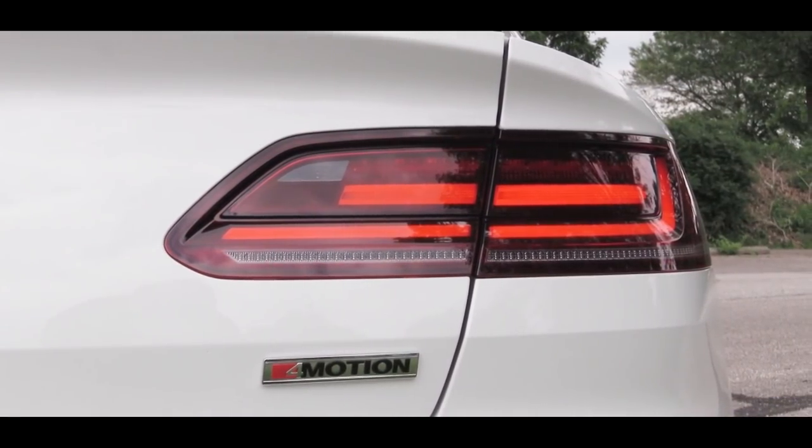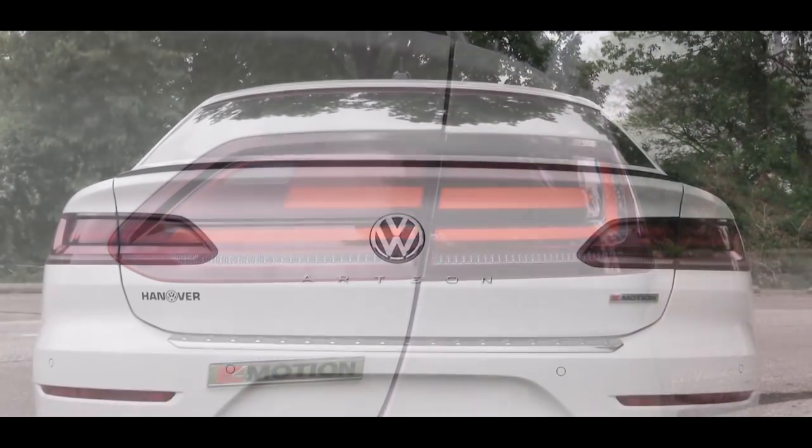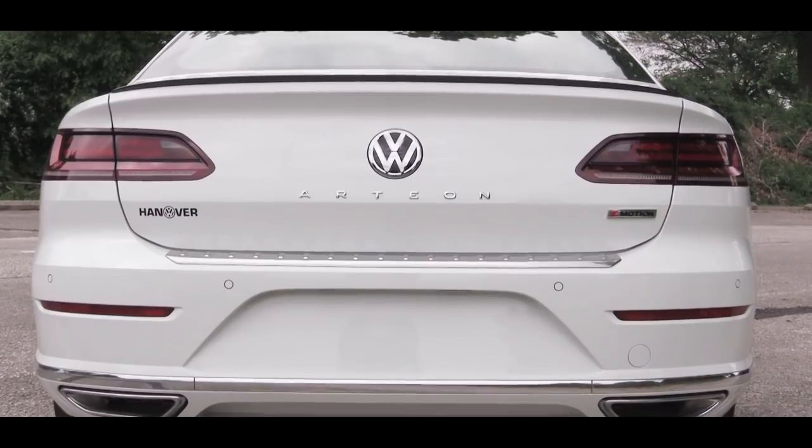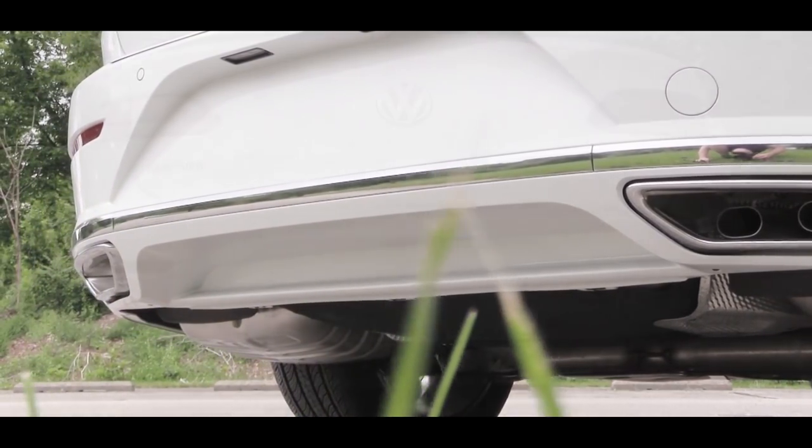Making your way to the back, LED taillights come standard across the board — well done, Volkswagen. Just below all of that are dual exhaust outlets with chrome tips. You know what we have to do next — here is that exhaust clip.